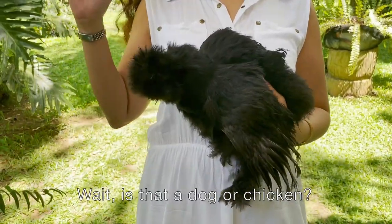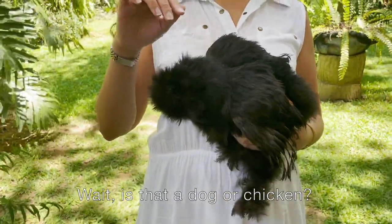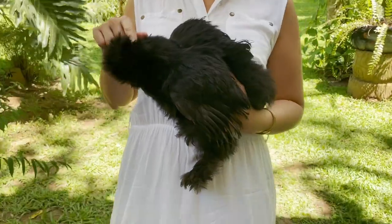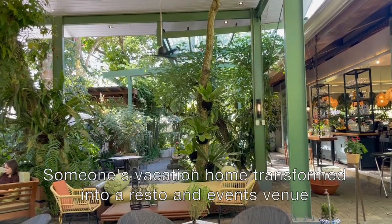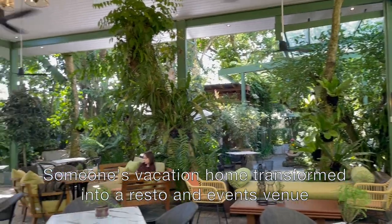Is that a dog or a chicken? More on that later. Let's listen to a little backstory. I had a nice chat with Raintree VP Martin Wisniewski, who told me that this place used to be somebody's vacation home, which was transformed into a dining destination and events venue.